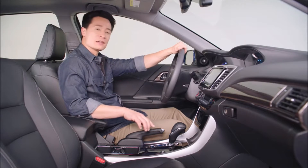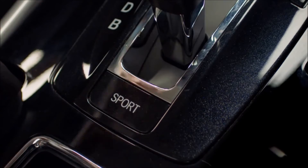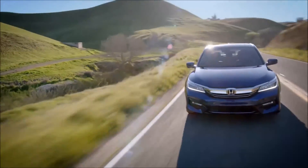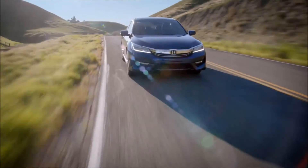Down here, just behind the shift lever, you'll find a new sport button. Push it to enjoy an even stronger rush of acceleration when you push the accelerator. Trust me, this is one hybrid that'll definitely get your heart pumping.